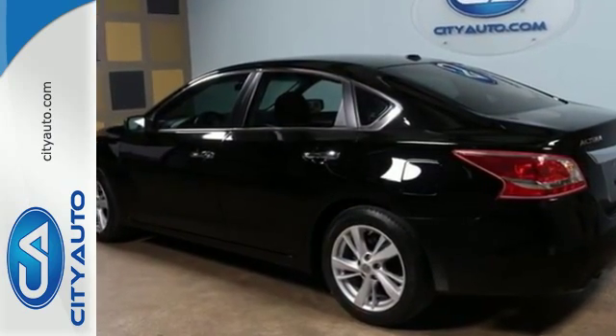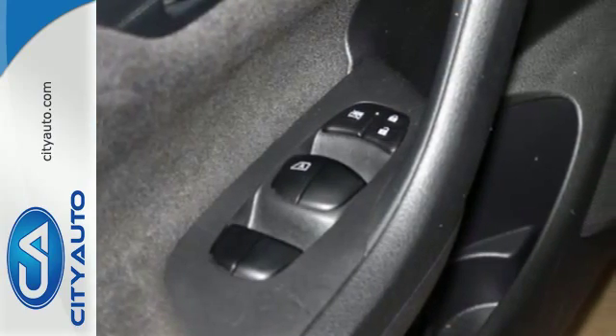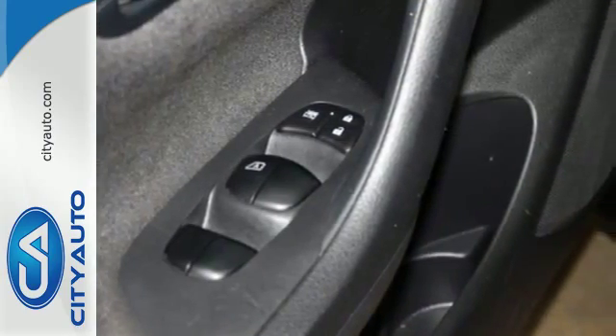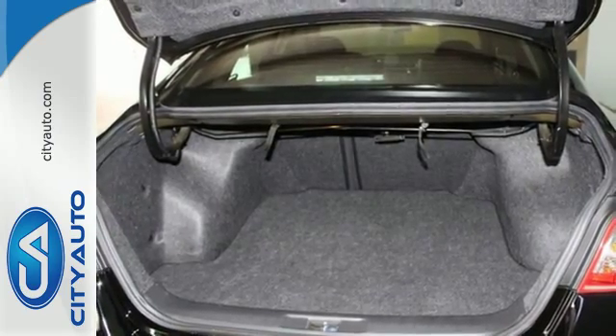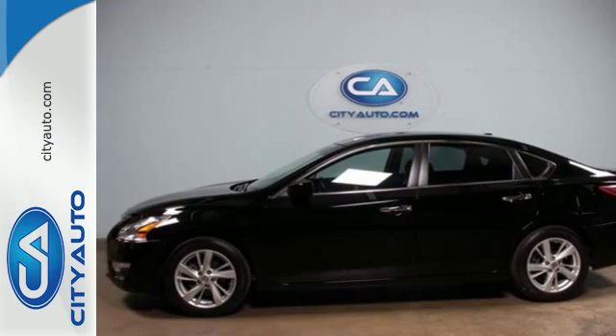Spend less time worrying about your loved ones with great safety features like anti-lock brakes, stability and traction control, and multiple airbags. Feel free to come in today and take this spacious Altima for a test drive.